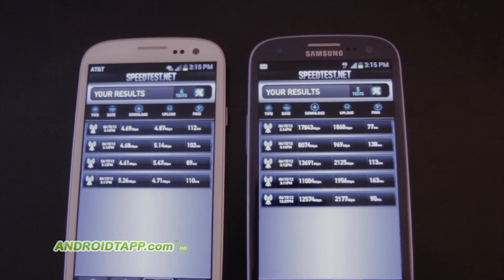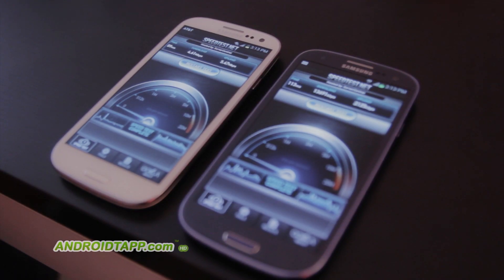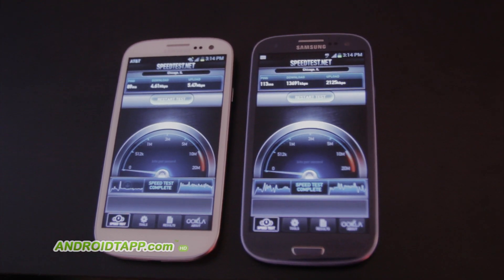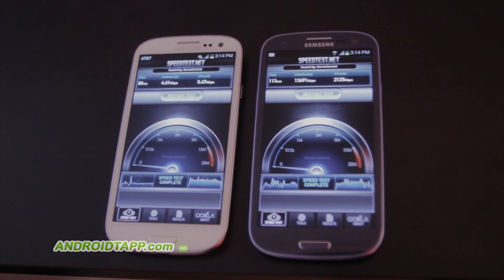So overall it looks to be that the T-Mobile network is obviously faster with downloads, and as far as uploads you have the AT&T network. In most cases you're going to be doing more downloading than uploading, so I would feel that wouldn't be the more important of the two. But with this you can tell on the exact same device with the same servers in the exact same location, it appears that the T-Mobile network is faster.